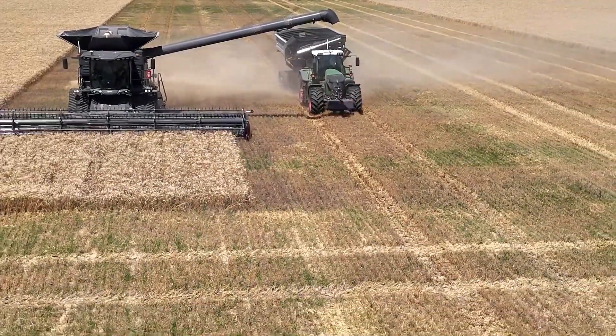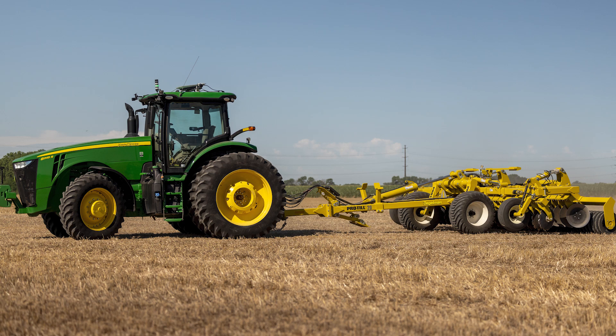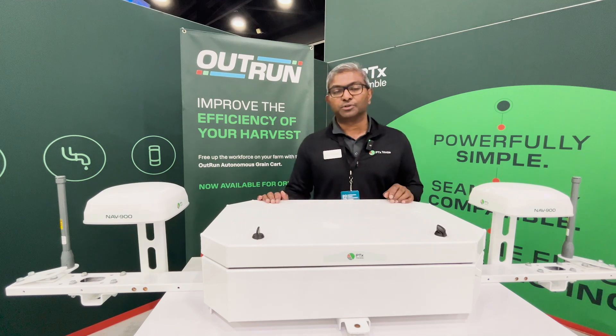An autonomy system — whether for harvest, grain cart, or tilling — can help reduce that window and really help you get more of that crop and more of that yield back to your family farm and benefit your future operations.